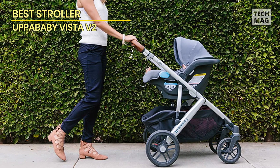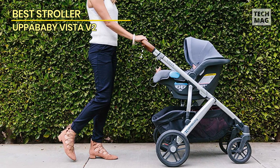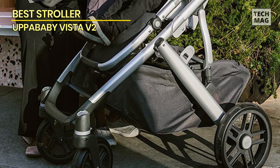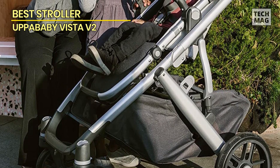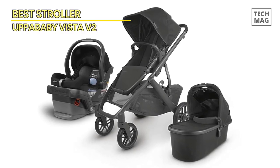Compared to the best full-size strollers we evaluated, this stroller is heavier and bigger when folded, making it more difficult to lift and transport. Therefore, it might not be the greatest option if you don't require seats for 2+. However, we think the Vista is difficult to beat if your family is expanding or you have twins, earning it a spot in our Best Stroller Review.